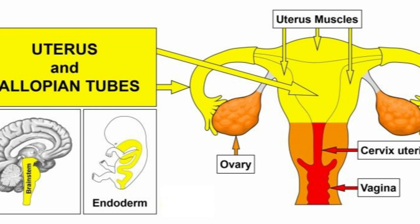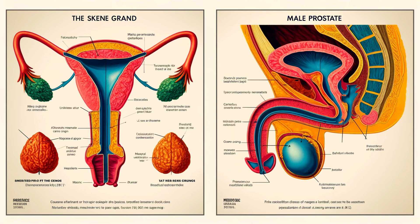Researchers have found, for example, that the gland produces proteins such as prostate-specific antigen, which was previously known only to originate in the male organ. The main difference is that, while the prostate is almost always fully formed in men, this is not the case in the female equivalent. Some women have fairly large and well-developed Skene's glands, but others have much smaller ones, and still other women seem to lack them completely.